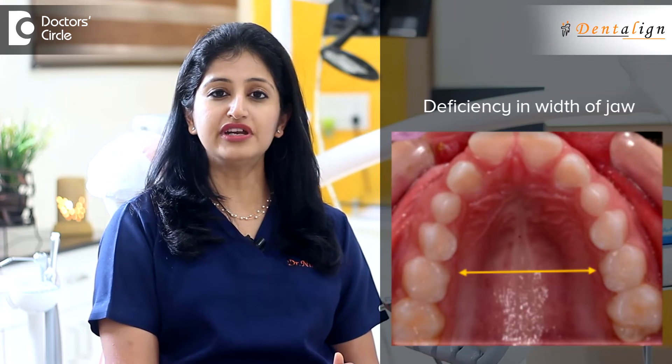Sometimes the upper jaw may be growing forward faster than the lower, sometimes the lower jaw may be growing faster than the upper, and sometimes there may be a deficiency in the width of the jaw.